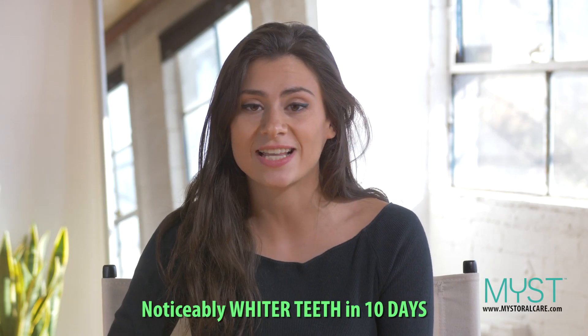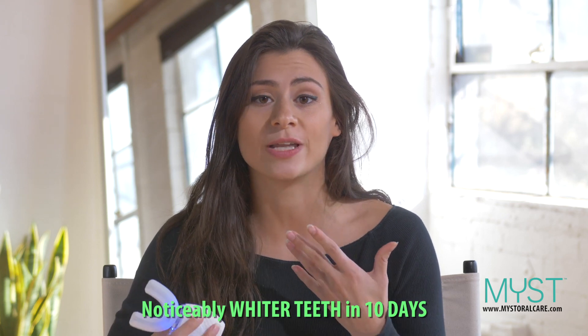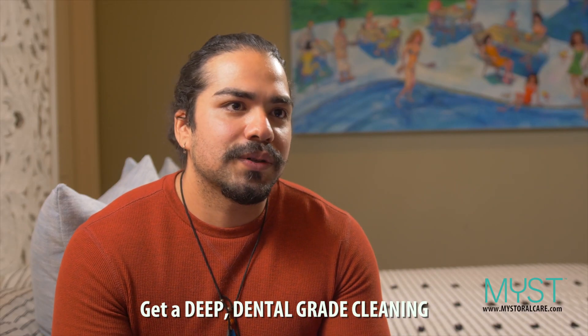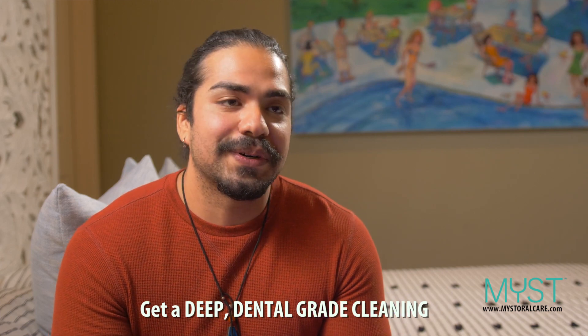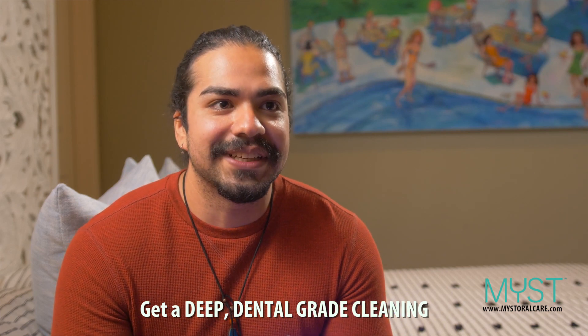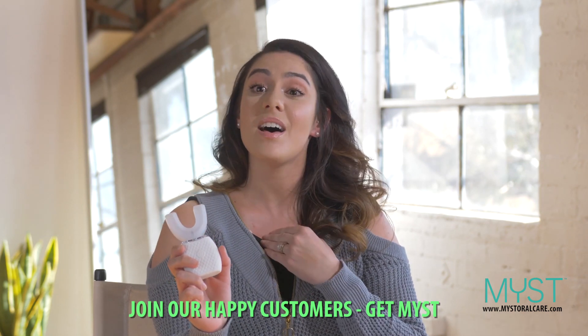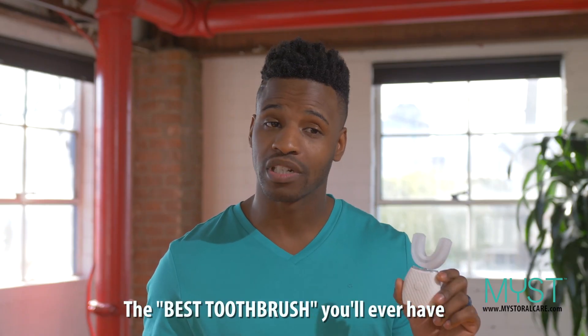Within 10 days, I already noticed my teeth have been noticeably whiter — tip of your teeth, deep in your gums, just all around. Definitely a breakthrough as far as brushing your teeth. MIST toothbrush oral care is the best investment I have ever made. This is the best toothbrush I've ever invested in.